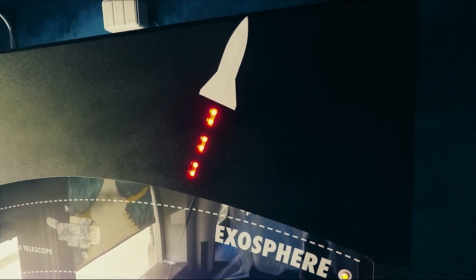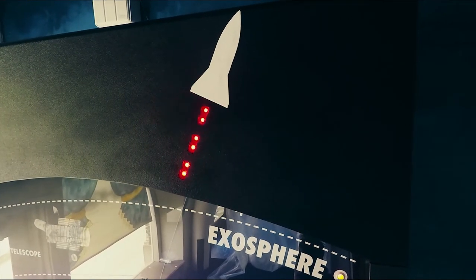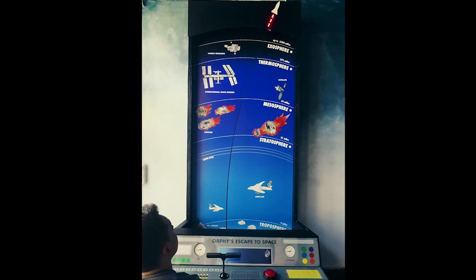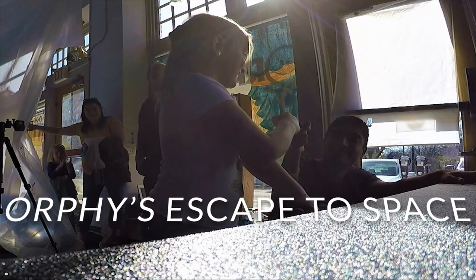Did you make it to the top? There's only one way to find out. Come blast away at the Orpheum Children's Museum. We hope to see you soon!